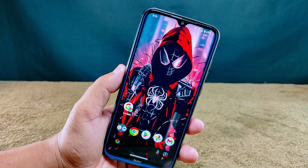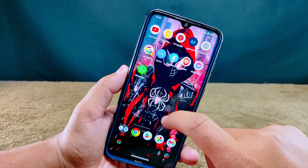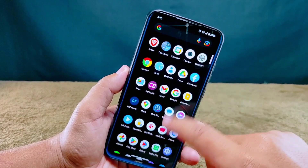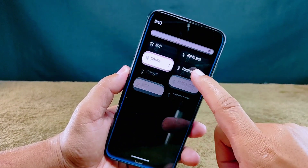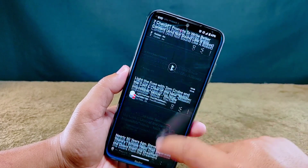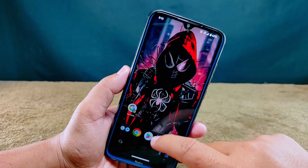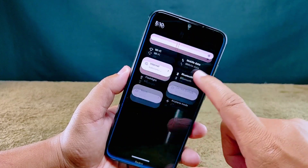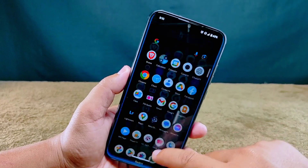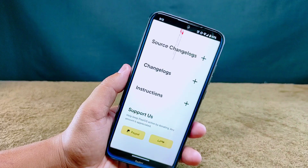Let's kick things off by talking about how this ROM feels to use. This ROM isn't loaded with tons of fancy customizations or extra features, but that's actually a good thing. It means you're in for a seriously smooth, buttery experience — swiping, opening apps, it's all so slick. There are no glitches or hiccups when using the quick settings panel either. The user experience here is a winner.